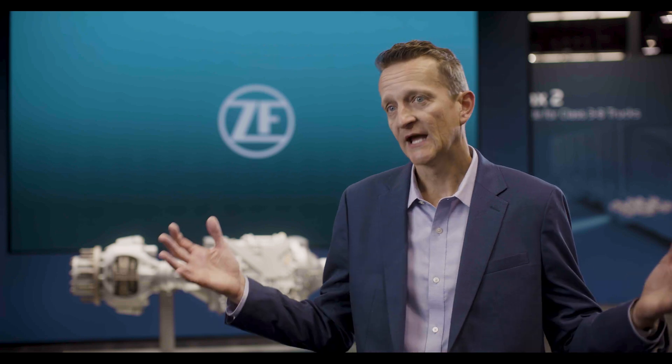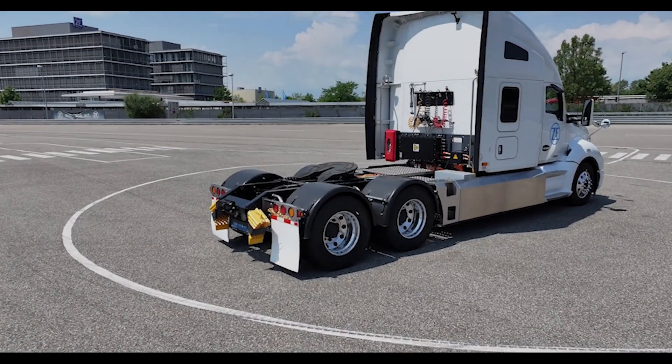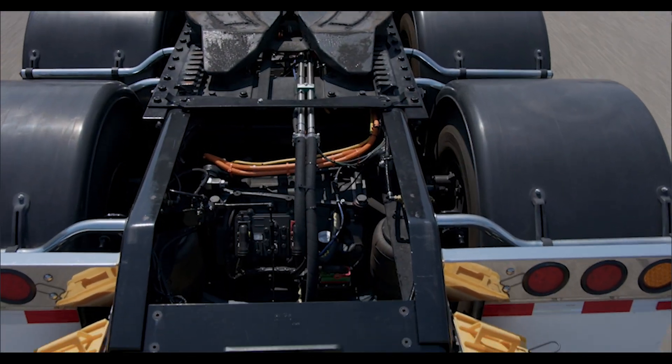So why is packaging so important in the EV market? Having more space in the truck gives you additional space for batteries, which will extend your range, or you're going to have a lighter truck.